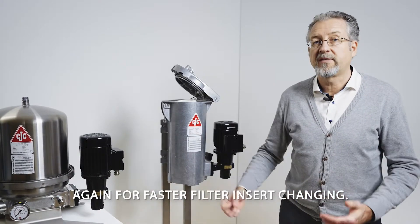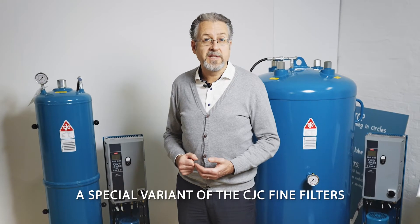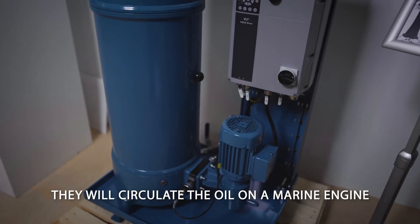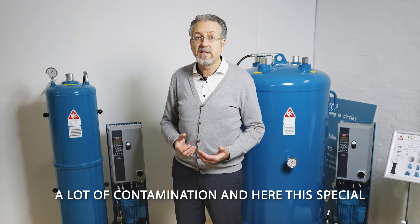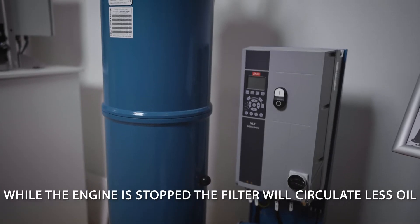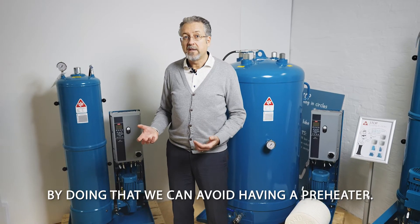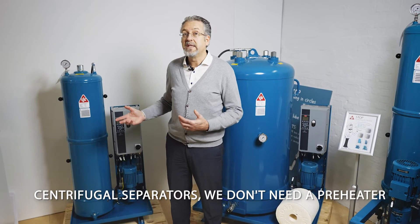A special variant of the CTC fine filters are these new lube oil filters designed for large marine engines. They circulate the oil on a marine engine while the engine is in operation, producing a lot of contamination. This special flow drive will circulate a lot of oil, while when the engine is stopped the filter circulates less oil because it's not needed. By doing that, we can avoid having a pre-heater, unlike many other filters and centrifugal separators.